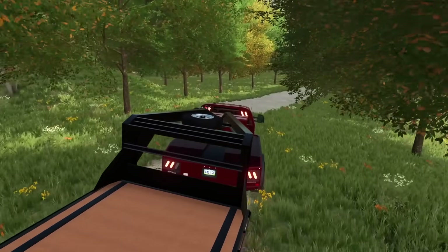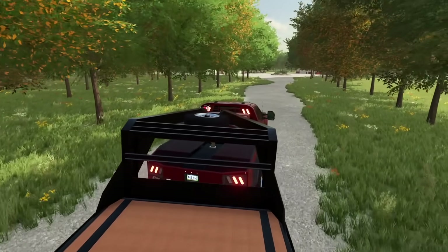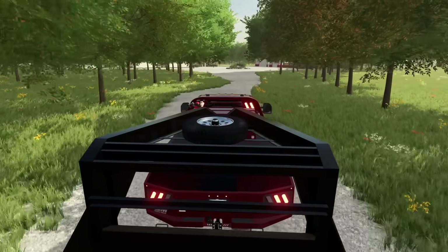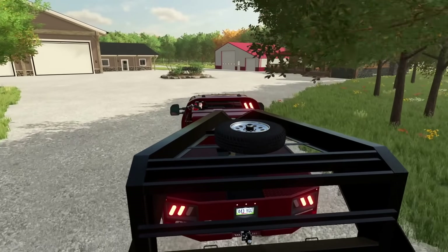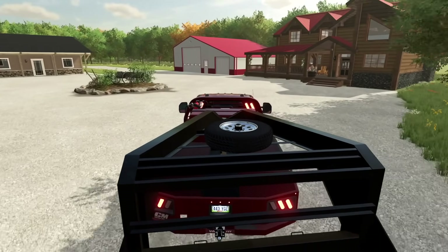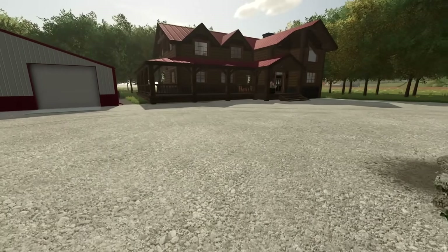I always forget how long this freaking driveway is. The guy that has this square body is extremely rich — a lot of investment properties from what I've been told. He's doing a little bit of spring cleaning and this is one of the trucks he wants to get rid of. I'm gonna go have a chat with him and see if we can look at this thing.